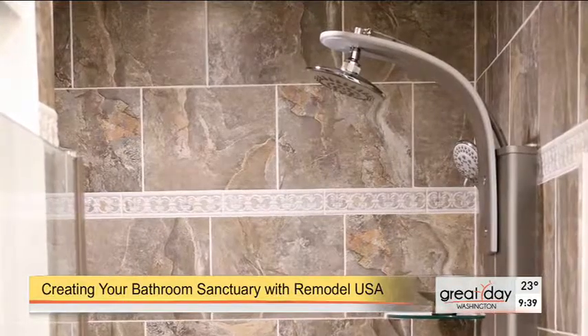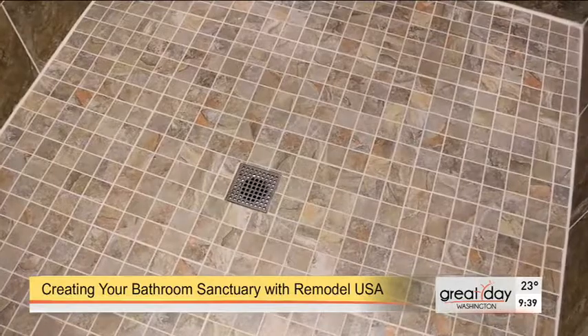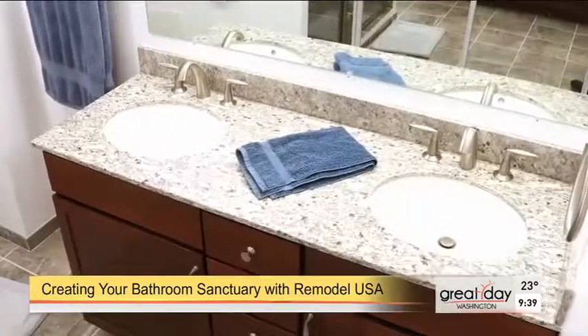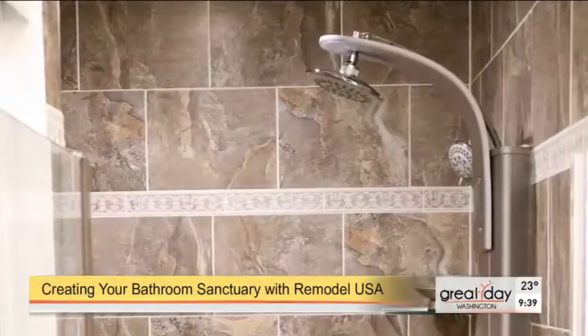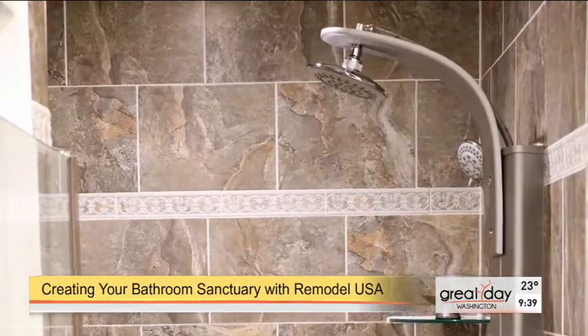You can see she was talking about her body massage feature, which is really awesome — we're actually going to show the shower. A body massager with jets. We're actually going to be giving one away to anyone who calls in from the segment today. So anyone who does a bathroom with us will get a free upgrade. That was in her master — yes, in her master.